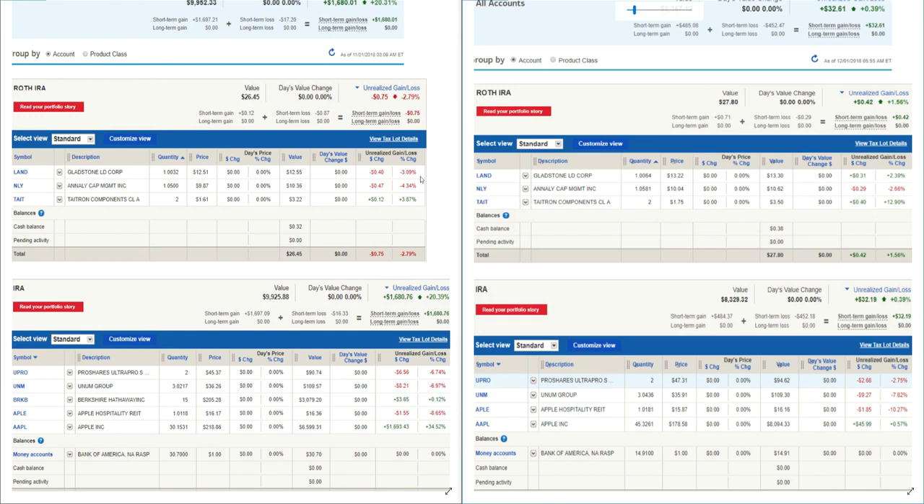All the stocks within the Roth IRA account actually moved up in November. Land was down 3.09% and is now up 2.39%. NLY Capital Management was down 4.34% and is now only down 2.66%. Tatron Components was up 3.87% and is now up 12.9%. Overall the portfolio went from a negative 2.79% to a positive 1.56%. I do have a little bit of cash in the account — roughly 32 cents.